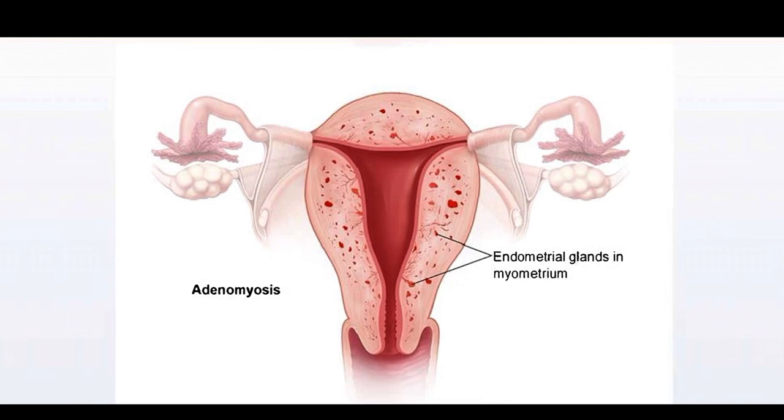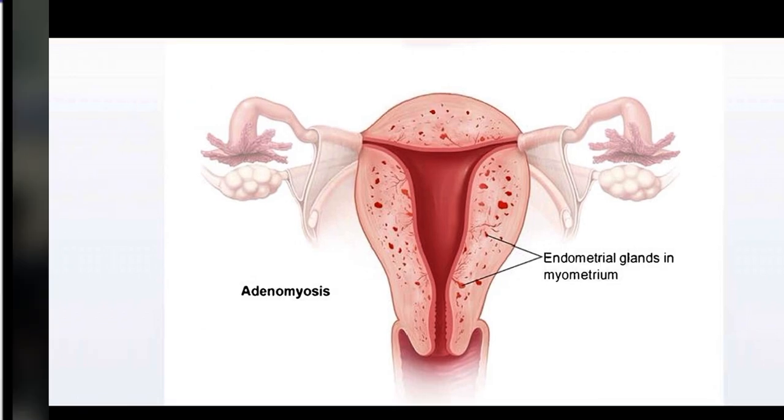I will show a picture of adenomyosis to illustrate how it looks. In this image, we can see that the adenomyosis implants are distributed throughout the uterus, which is why the uterus is symmetrically enlarged with heavy menstrual bleeding. The glandular implants are located within the myometrium layer. Thank you.